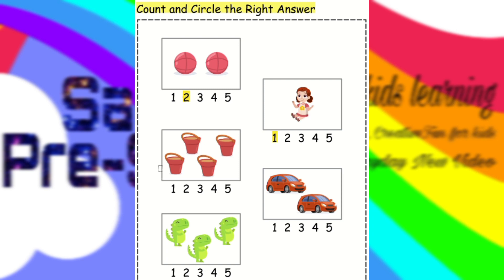Next is buckets. We have to count buckets. One, two, three, four. Four buckets. Here is the number four.